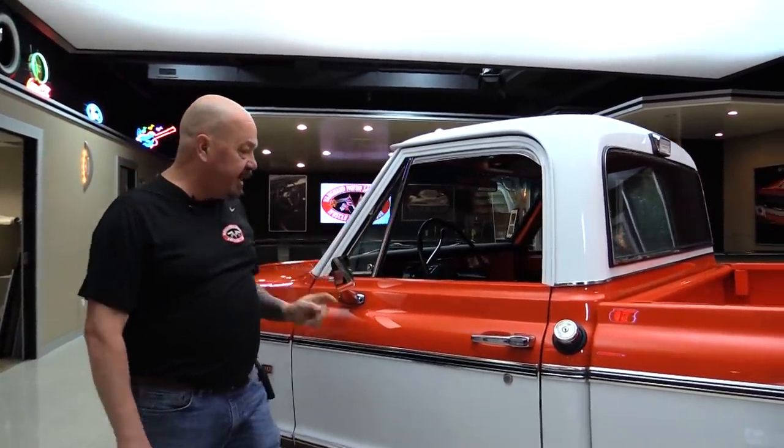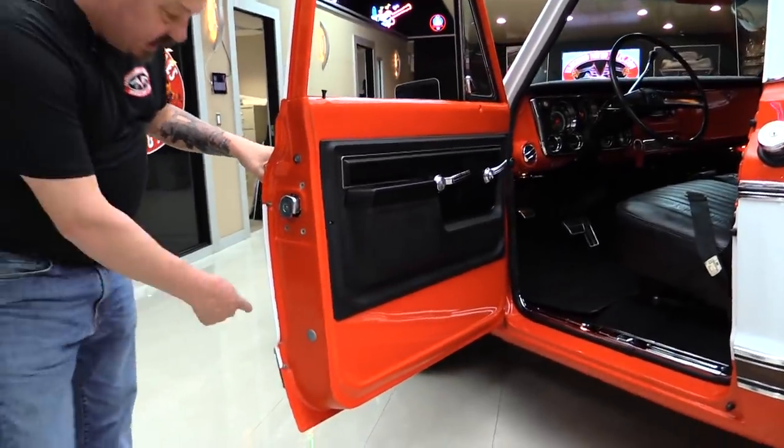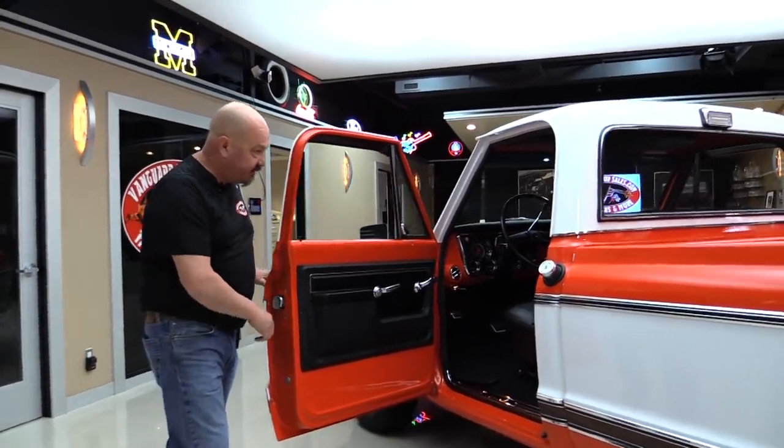All the stainless around the windshield looks good. The vent window looks good, the mirror, door handle — look how nice and easy that door opens. And look at these door jambs, all painted up nice. You can see it's got a brand new latch in it.